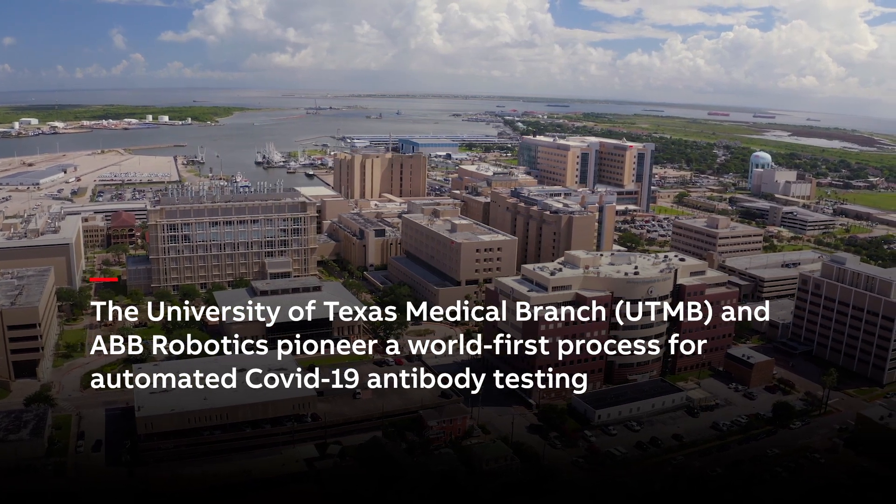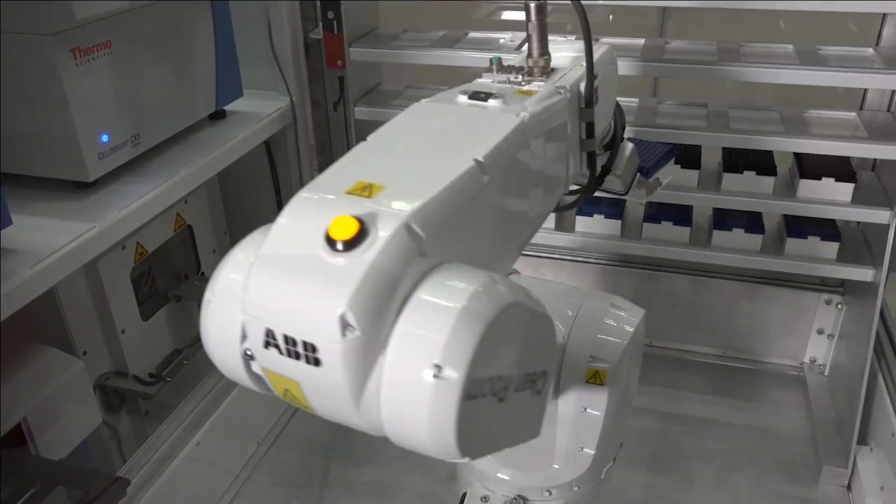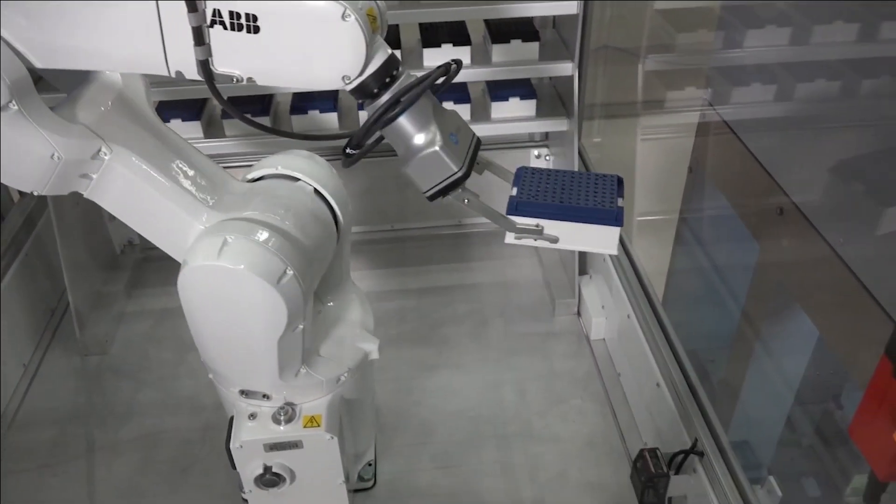In our institution, we had a person who studied antibody production — neutralizing antibodies. I remember saying, I think this should be a diagnostic test. The biggest challenge was how can you do a neutralizing antibody test in large numbers? That's where a partnership with ABB starts to make this a reality.